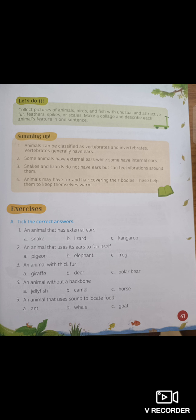We've come to the end of the lesson. Let's remember what we've learnt. Animals can be classified as vertebrates and invertebrates. Vertebrates generally have ears; vertebrates have backbones and invertebrates do not. Some animals have external ears while some have internal ears. Snakes and lizards do not have ears but can feel vibrations. Bats use echolocation and sonar, as do whales and dolphins.